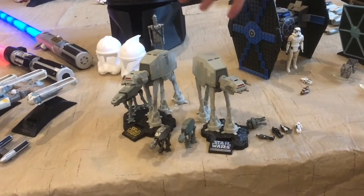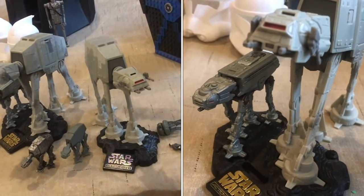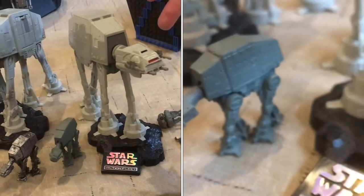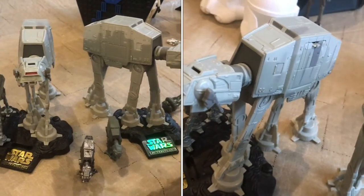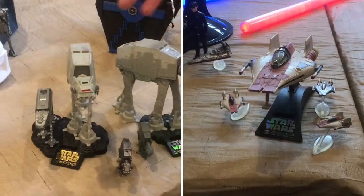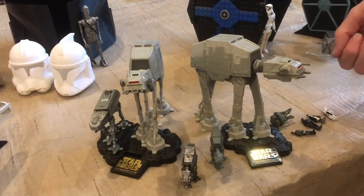Now we have some Imperial ships. These are ground vehicles, the AT-ATs, and they're classically known for their invasion of Hoth and their weakness, which is their kind of frail legs, which the Rebels tie up with the Snowspeeder, and they collapse into the ground.